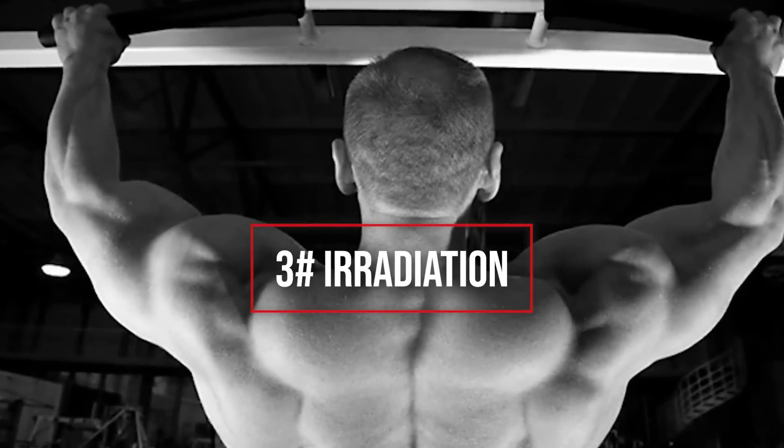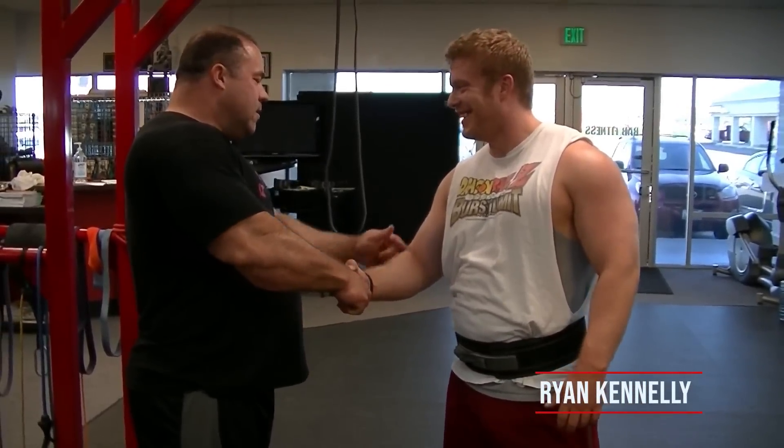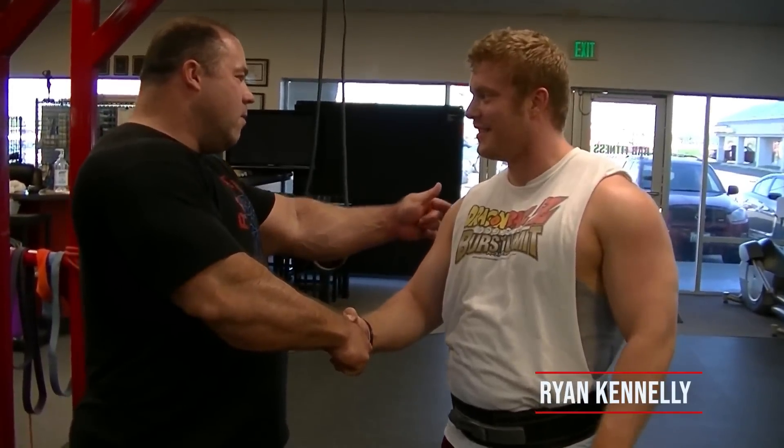Thing number three: irradiation. Pavel talked about irradiation in his book Power to the People, and I haven't really seen it pop up much since. The idea is that squeezing a muscle as hard as you can leads to all of the surrounding musculature contracting as well, providing a lot of extra stability. Think of closing a really hard gripper — as you squeeze as hard as you can, you'll notice your bicep and tricep contract.